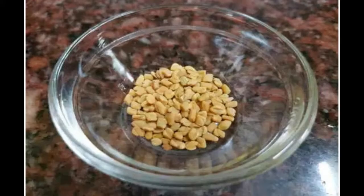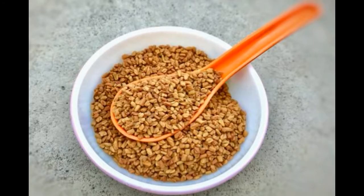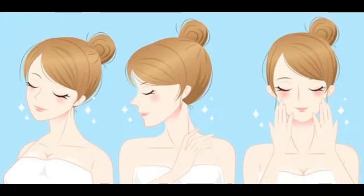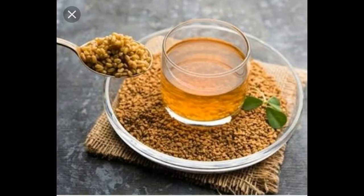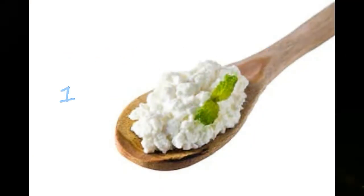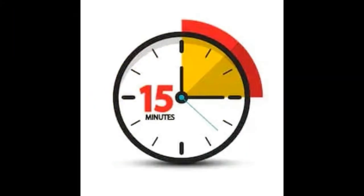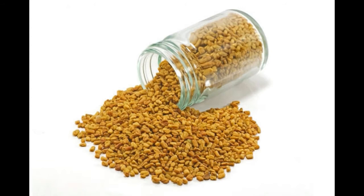Remedy No. 6 — Fenugreek Pack. Try and apply fenugreek seed paste in order to get glowing skin. Fenugreek seeds remove dark circles and reduce blemishes. Soak some fenugreek seeds overnight in hot water, then add 2 tablespoons of curd and 1 tablespoon of honey. Apply to face and rinse after 15 minutes in cold water. Fenugreek seed, which is rich in vitamin C, makes your skin glow and adds to your beauty.